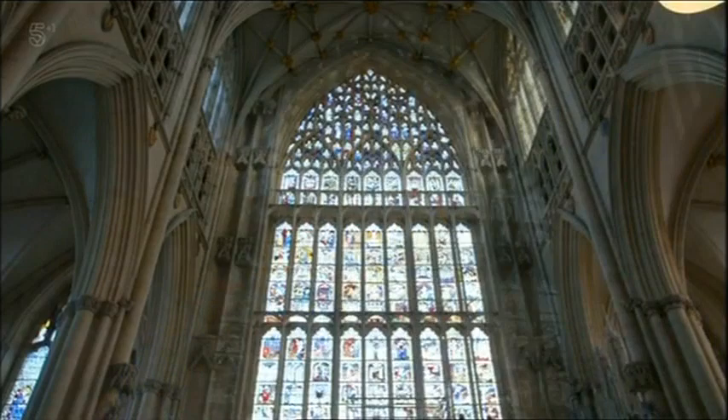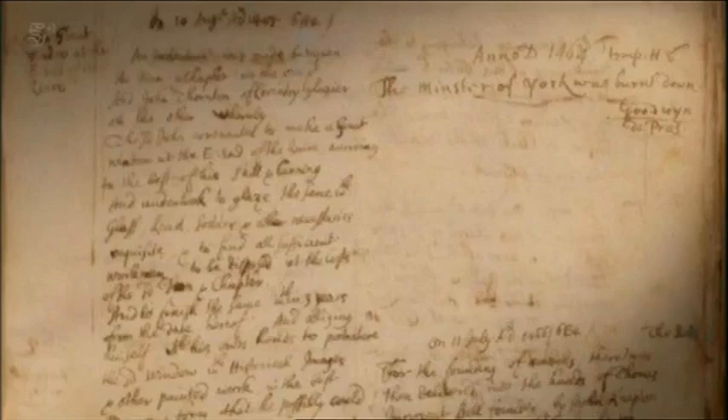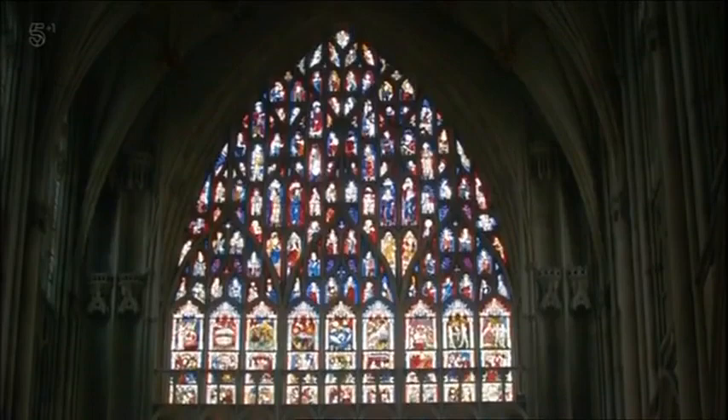Originally from Coventry, Thornton was commissioned to build the window in 1405, 185 years after the cathedral's construction started. His contract states that Thornton will glaze the window over a three-year period and in return will receive £46 — and there's another clause saying that if he completes the window before the deadline, he'll get an additional £10 bonus. Thornton's original contract is still part of the cathedral's archive to this day. Despite the window's intricacy, Thornton did deliver it early and so was able to collect his £56 in full — that's almost £375,000 in today's money.